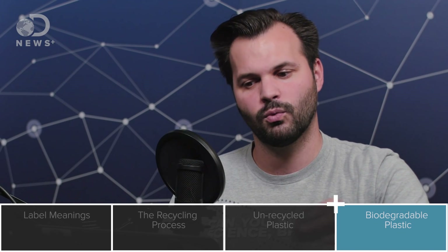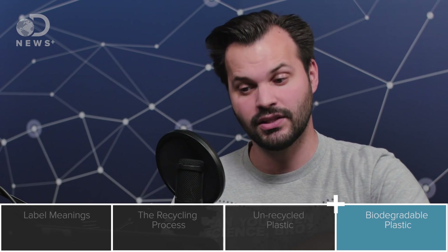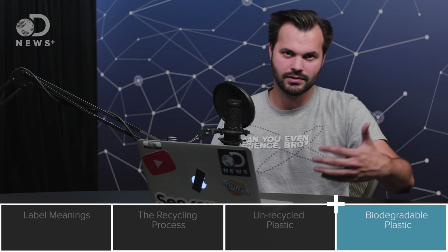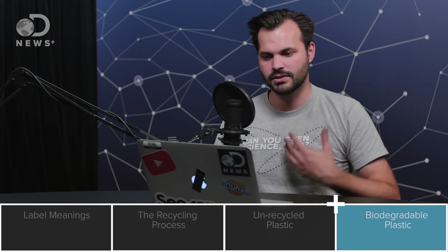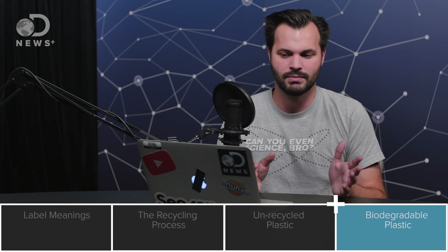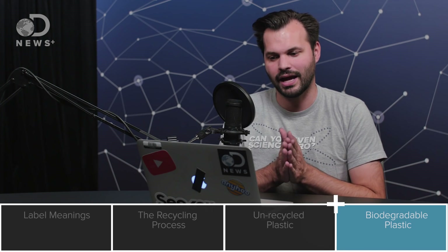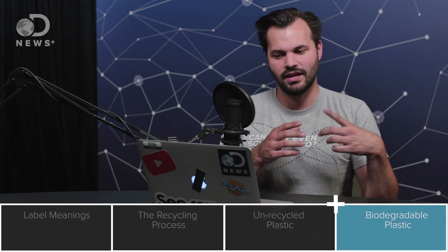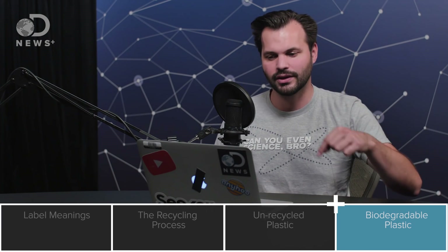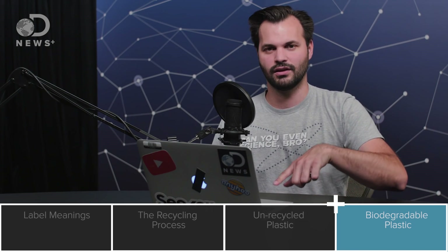Bioplastic is another approach — chemicals are added to plastic to help it break down in the presence of bacteria. It's still petrochemical-based and uses hydrocarbons, and studies show many of these additives don't actually help much. One type of bioplastic is made from corn — producing a substance called polylactide acid, or PLA. The problem is bioplastics need a very specific combination of bacteria and temperature to break down, so they don't degrade in a landfill and only work in special industrial composting facilities, of which there are very few.